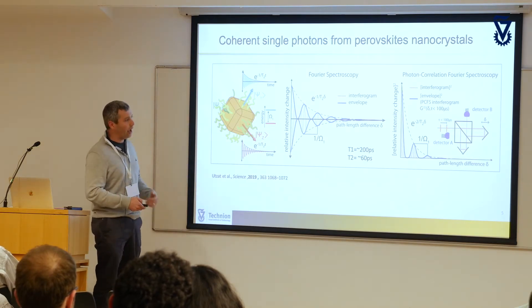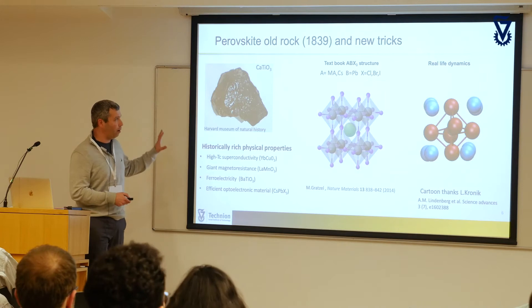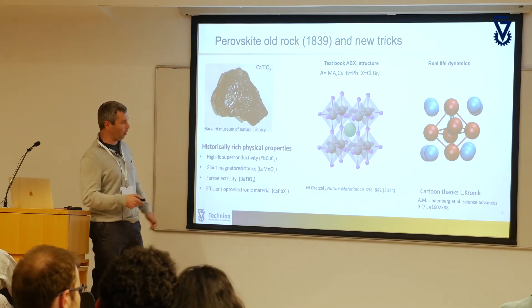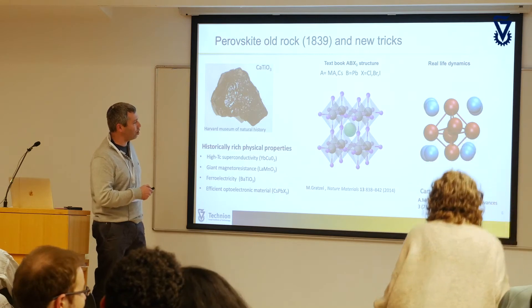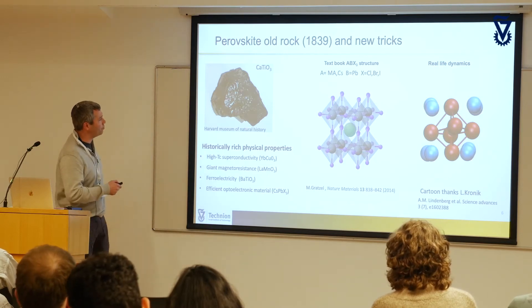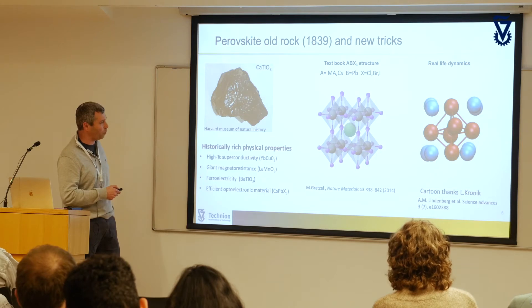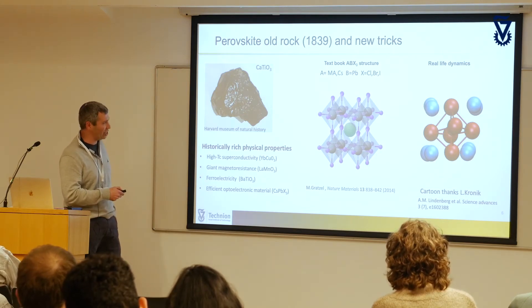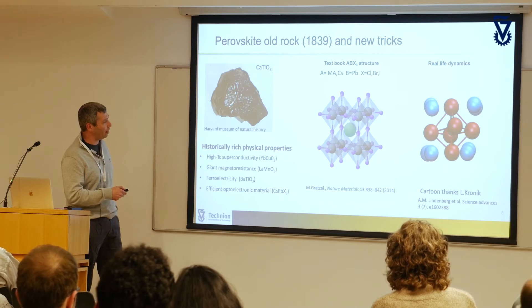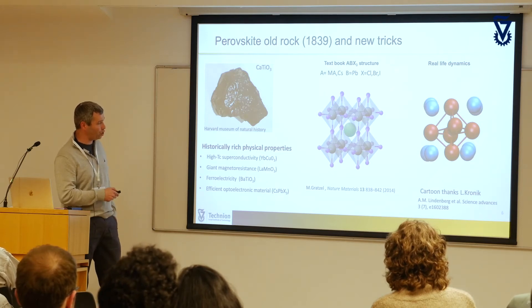I'm in the material science department, so I'd like to talk about these materials. Perovskite structures are a crystallographic structure known for many years — they occur in nature as minerals, especially oxide perovskites. The structure has octahedra of a heavy metal, in our case lead, surrounded by anions — in our case chloride, bromide, and iodide, so halides — which encapsulate a large cation, in our case cesium. This is an all-inorganic perovskite structure.